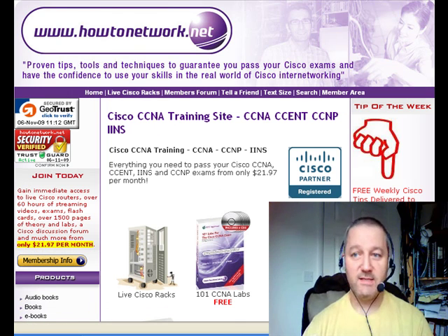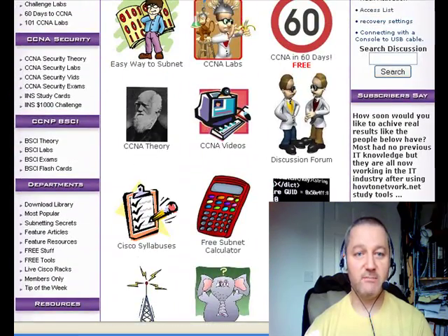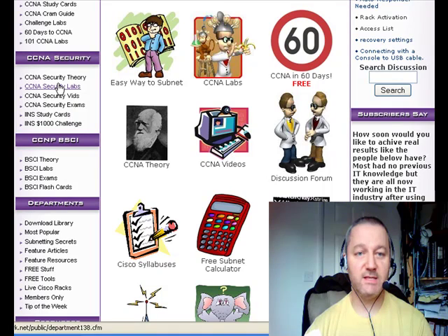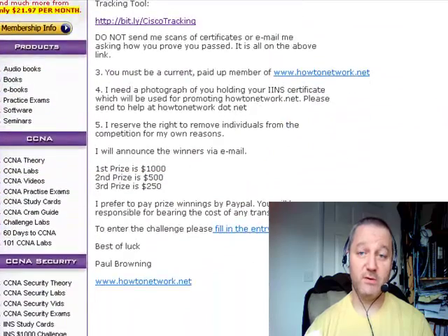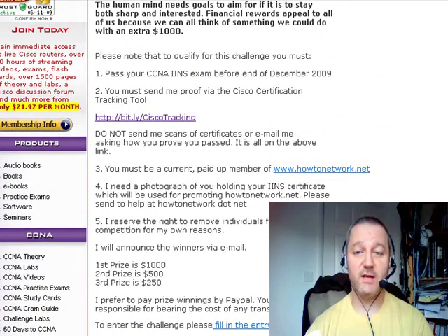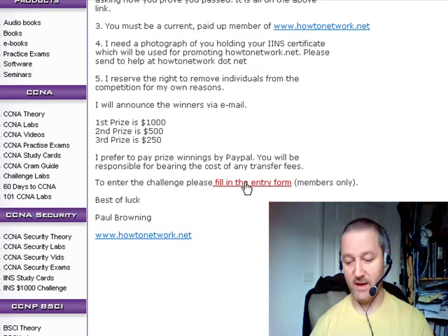We've still got the CCNA Security challenge on. If you're interested in passing your CCNA Security, go to the CCNA Security section and then the thousand dollar challenge — there are only eight people signed up for this. So if you're the one that passes your IINS, the CCNA Security exam, you're probably going to be the one that wins the money. I do encourage you to fill in the entry form and join in.